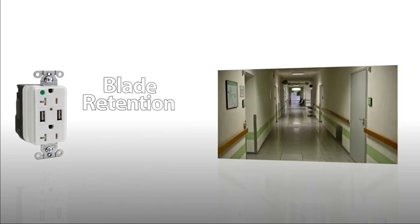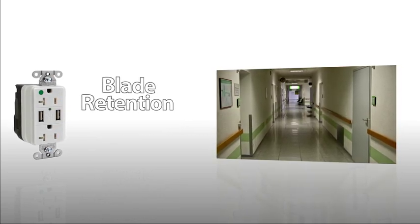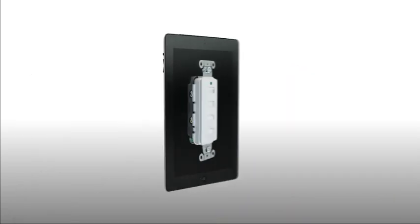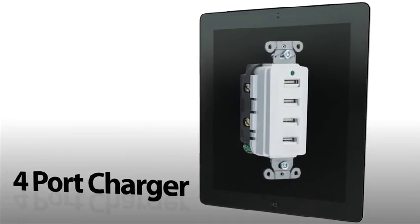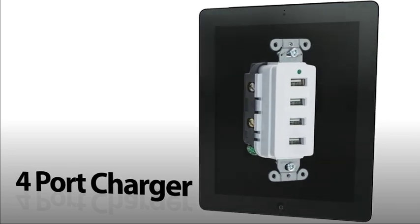They also provide increased blade retention for abrupt removal and enhanced grounding. Hubbell's four-port charger outlet features four USB ports. Spring-activated doors enable power when open.